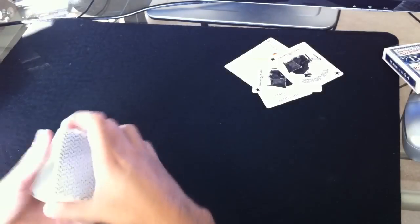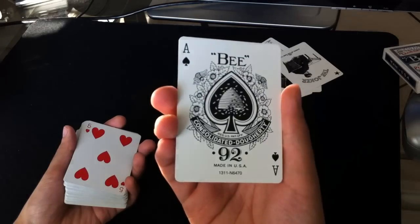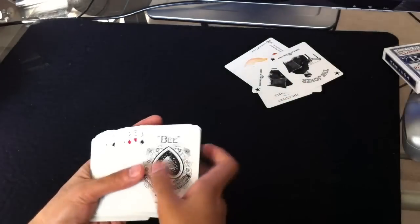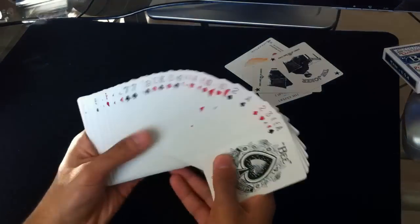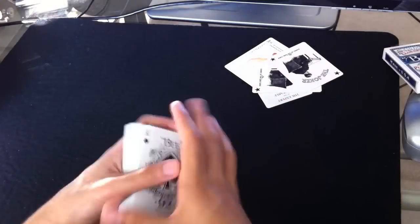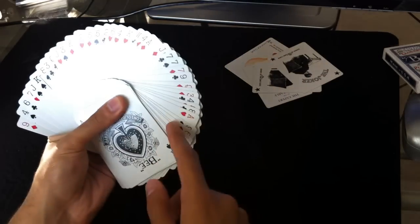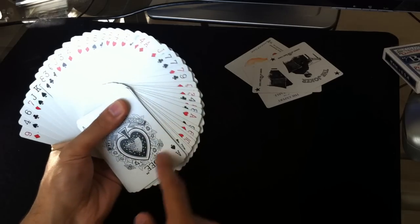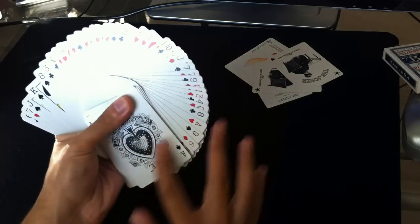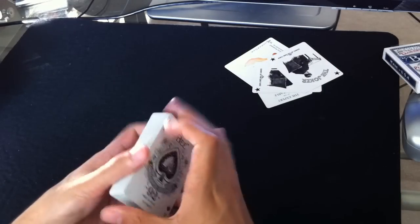The Ace of Spades is just your standard Bicycle Ace of Spades — I'm sure a lot of you have seen that before. The rest of the faces are a bit different. You'll notice that the indices are just a bit smaller than your standard faces. I actually like that, first of all, because it makes better-looking fans — you see more of each pip in the fan — and also just because it's different.